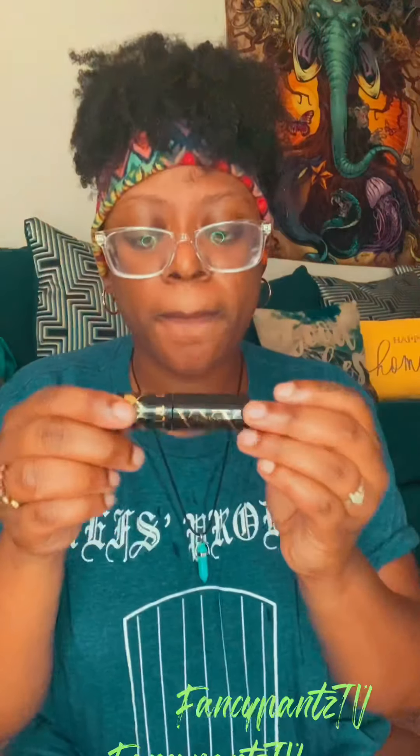Also, I love mascara. I recently got this in a Birchbox, maybe a month ago or so. This is the Stella Magnum Mascara.